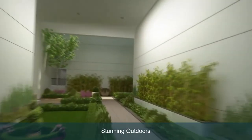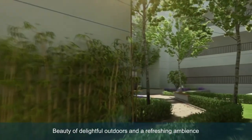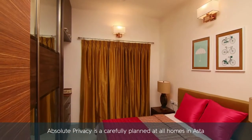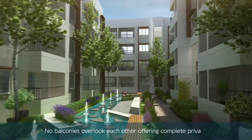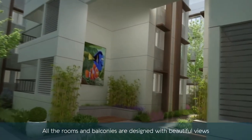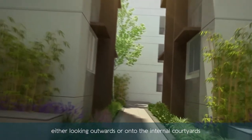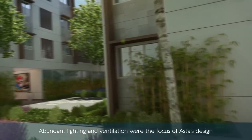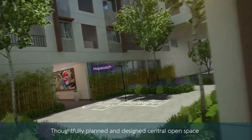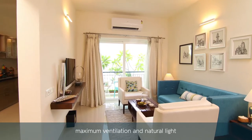Stunning outdoors give you the opportunity to soak in the beauty of delightful surroundings and a refreshing ambience. Absolute privacy is carefully planned at all homes in Asta — no balconies overlook each other, offering complete privacy. All rooms and balconies are designed with beautiful views, either looking outwards or onto the internal courtyards. Abundant lighting and ventilation are the focus of Asta's design.